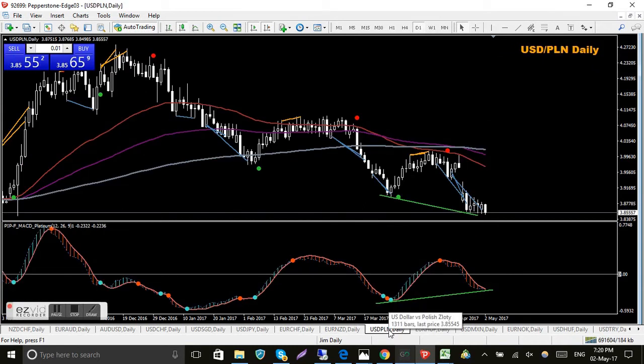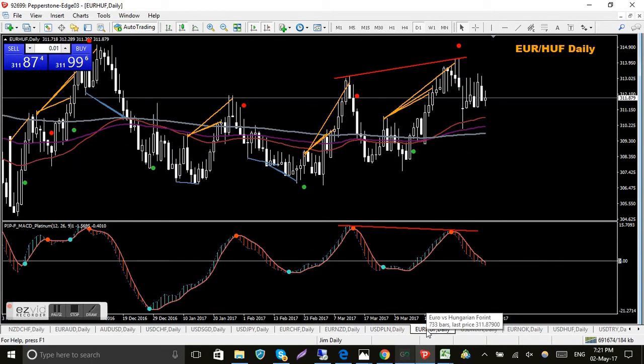One of the Polish zloty pairs - I think it's pronounced 'zloty', I do apologize to any Polish people for butchering their currency. It's an exotic and I'm looking forward to trying these. I've had a bit of a play with them on the demo - it's hard to get used to the spread and how many pips they can move, but it's all relative to how much each pip is worth dollar-wise. Generally looking for bullish divergence here, waiting for confirmation just like every other pair.